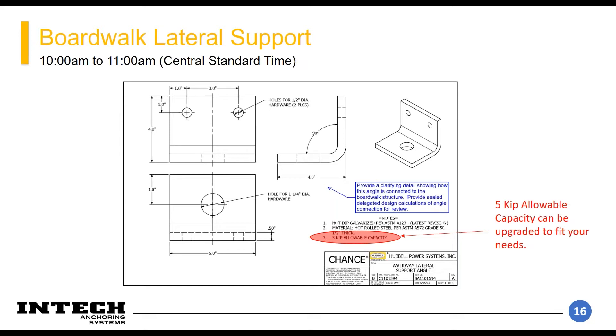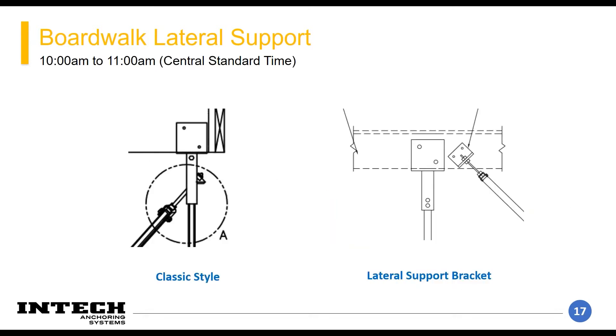Historically our solution has been a tab welded onto the traditional boardwalk bracket at a 45-degree angle, but there have been issues: you have to install your vertical element first, then your boardwalk bracket, then install your tieback and hope it lines up. It's historically been a challenging task to get those to line up perfectly. So alongside Chance, we've developed a new bracket — the top right image shows two holes bolted directly to the frame of the boardwalk, and then you slip your thread bar up through that center hole.